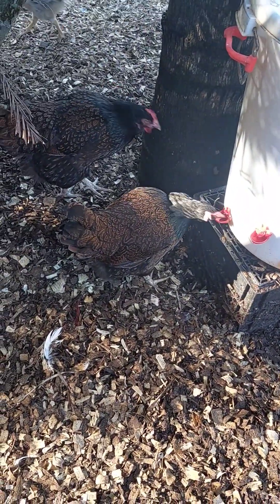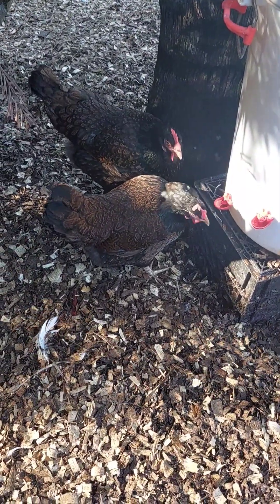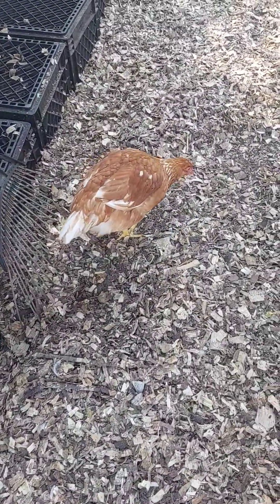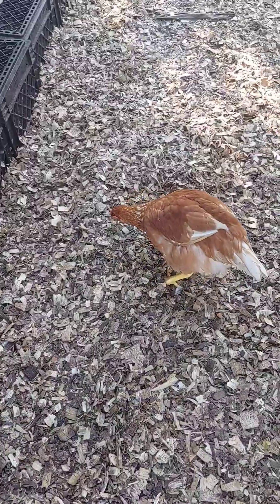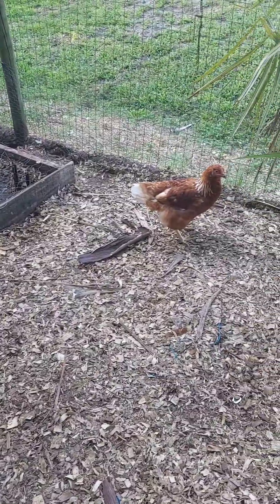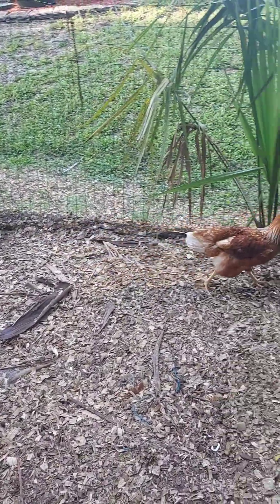Feathers serve multiple functions for chickens. They help regulate body temperature by trapping air close to the skin, and provide a barrier against environmental elements such as rain and wind, as well as potential predators. Feather displays such as fluffing up or raising certain feathers can convey signals to other chickens or predators. Chickens also engage in preening behavior to keep their feathers clean, smooth, and in good condition.